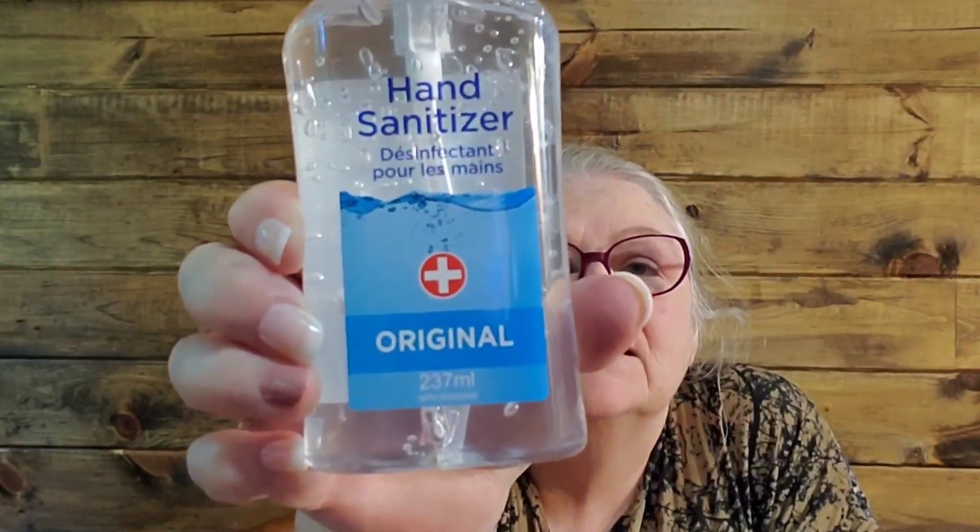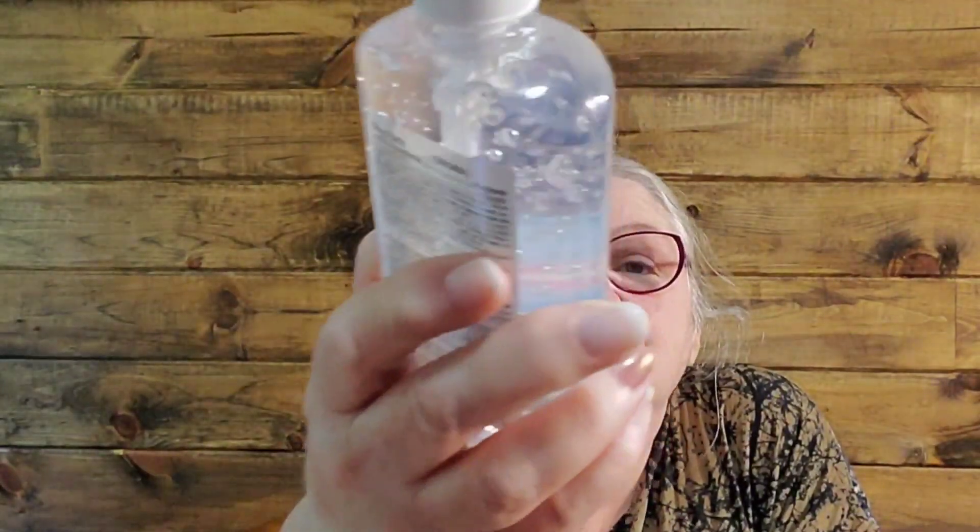So hand sanitizer gel - this is a nice clear gel. My husband and I want a good supply in our vehicles. We put one of these in the door slot on the passenger side and the driver's side in all of our vehicles, so even if we pick somebody up, they have theirs to use as well.